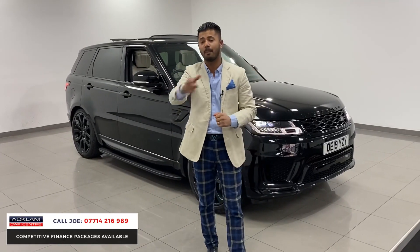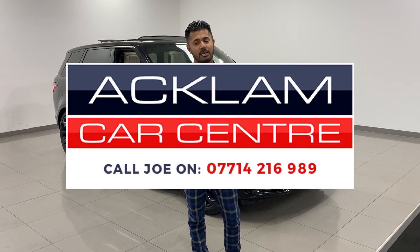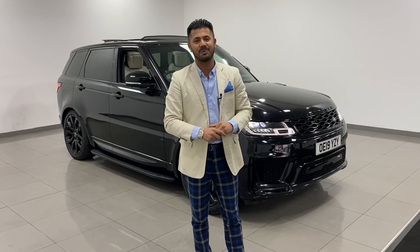My name's Joe — my name and number are on the bottom of the screen. If you like what you see, call me direct. I don't care what time it is, I'll do my very best to help you. Thanks for watching. Bye bye.